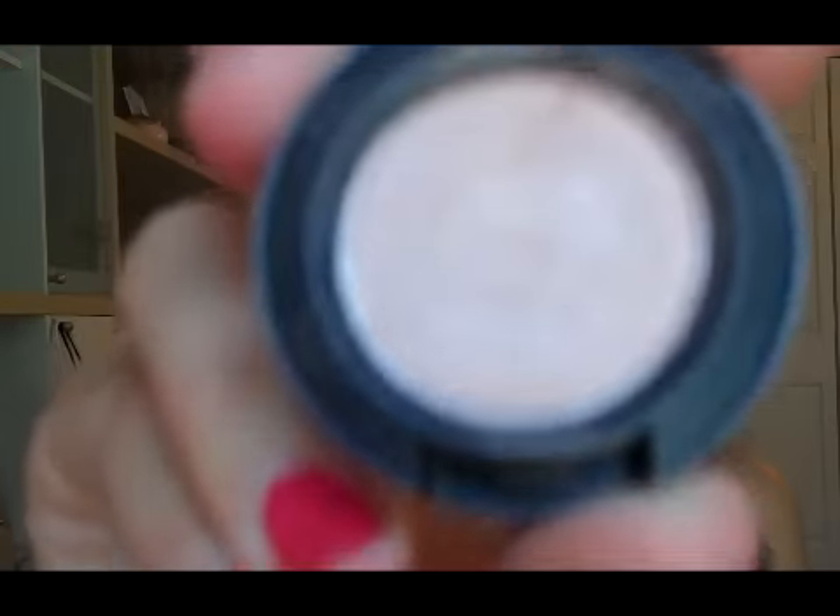Next is a MAC eyeshadow in Naked Lunch. I use this for the lid almost every day — it's like an everyday staple for me. It's very nude; because I'm very tan it doesn't really show up on my swatch, but I love it as a lid color. It's very versatile so it goes with lots of different crease colors.